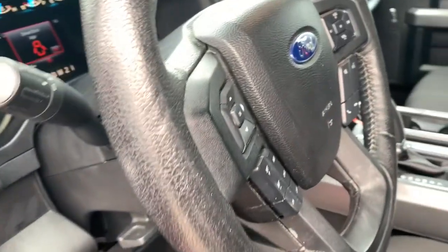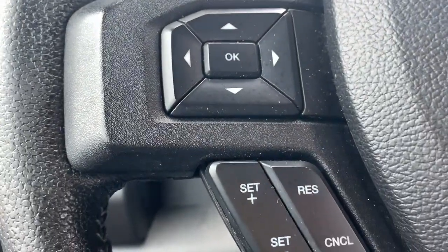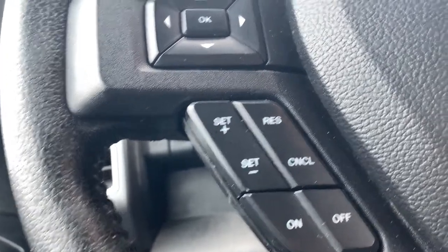Keyless entry, heated driver's seat, power passenger seat, heated mirrors, iPod and MP3 input, backup camera, remote engine start, satellite radio, V6 cylinder engine, and 4x4.